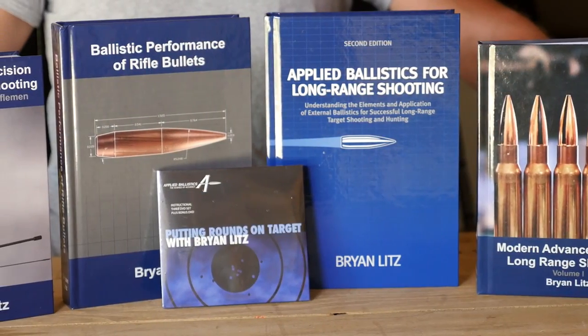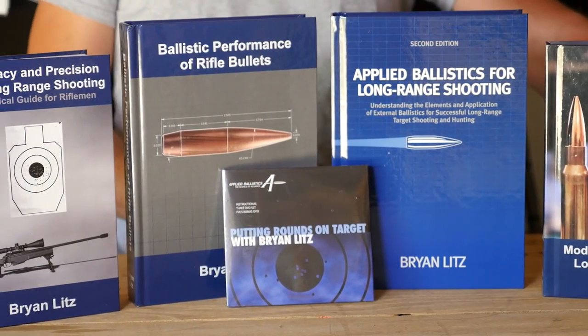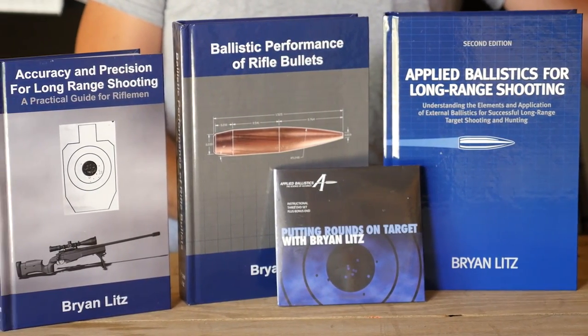There's a lot more to the science of long-range shooting, and to learn more about that science you can read the Applied Ballistics books, which are written in layman's terms for the long-range shooter.